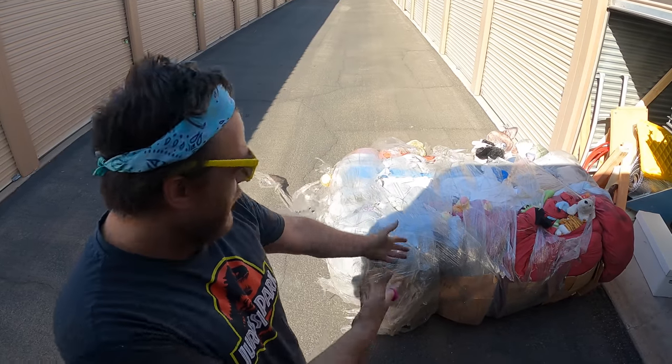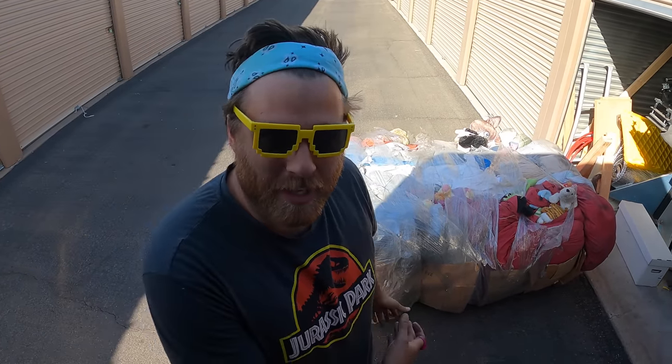Oh hey, check this out. Yesterday, on yesterday's episode, we went to the Goodwill bins and we bought a 500 pound bundle of plushies. What could be inside? I don't know, stick around to find out.